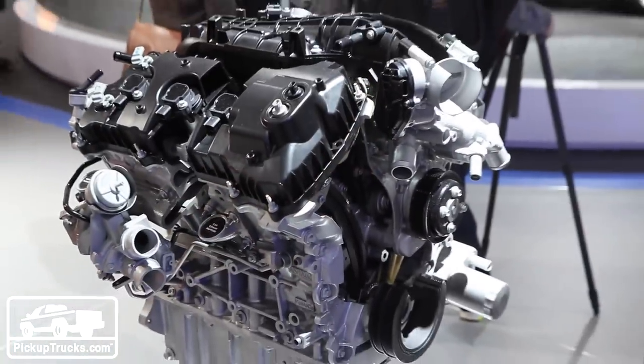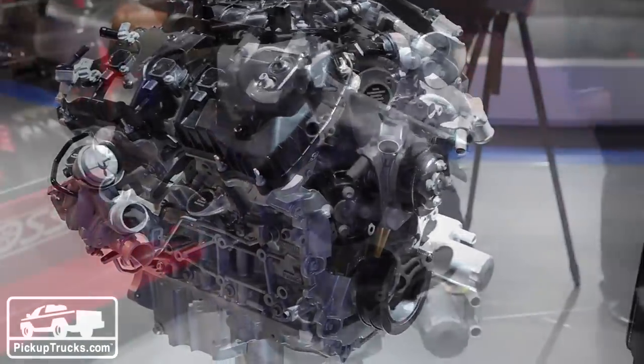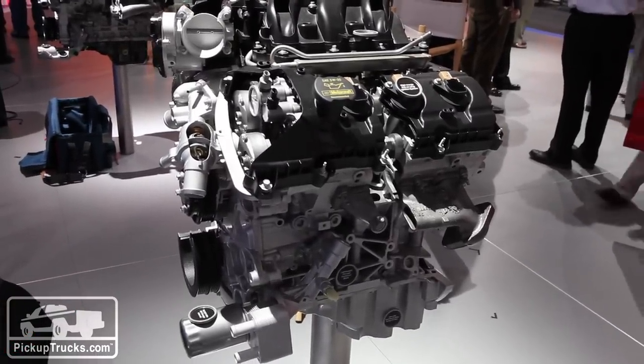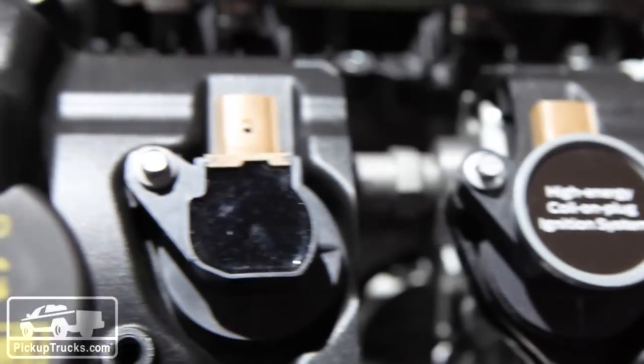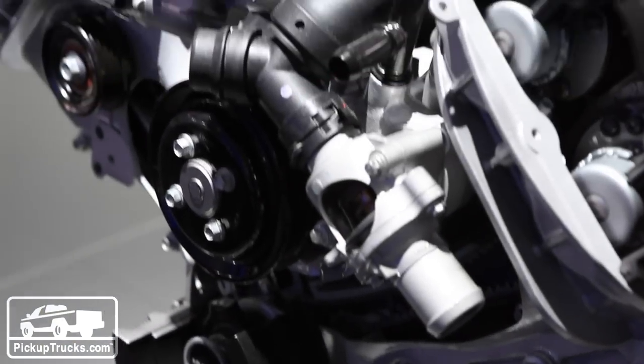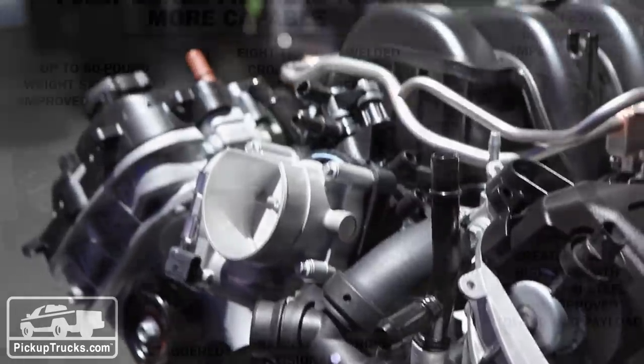As far as powertrains go, there are two EcoBoost engines and two naturally aspirated engines. The 2.7-liter is an all-new composite graphite block EcoBoost engine — a small V6 — and then they're carrying over the 3.5-liter EcoBoost engine, though they might upgrade the horsepower and torque numbers. On the naturally aspirated side, a new 3.5-liter V6 will be the base engine and the 5.0-liter V8 will continue. No more 6.2-liter V8.